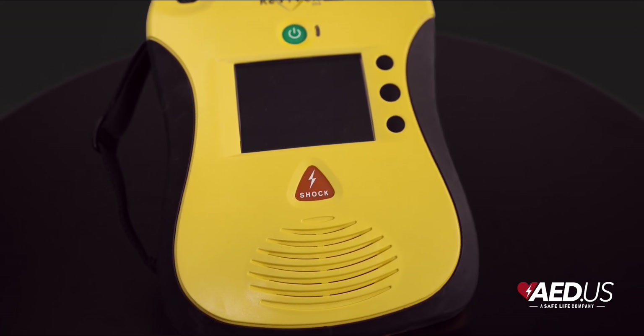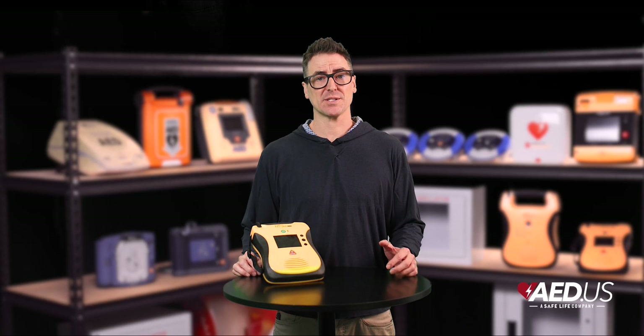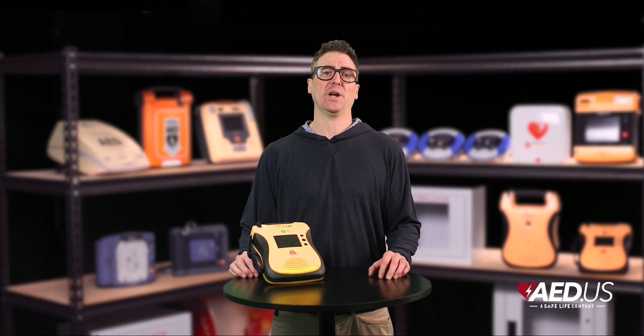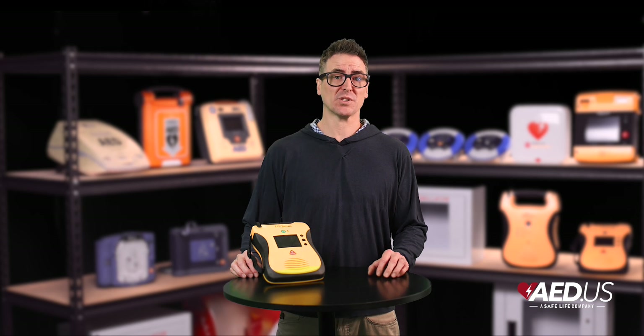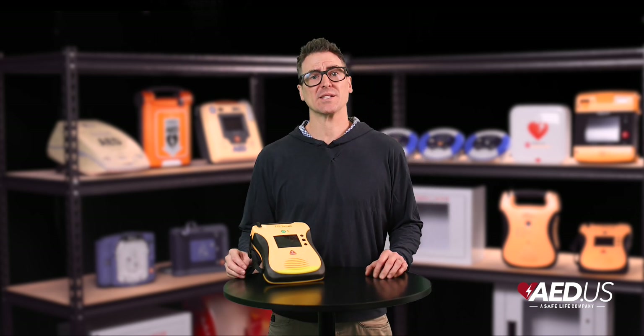With low maintenance requirements, both models perform regular self-checks on their batteries, pads, and internal systems to ensure they're always rescue ready. A visible status indicator provides instant confirmation of the device's operational status, giving users peace of mind.